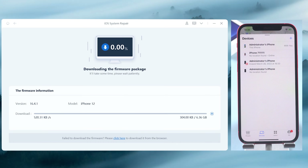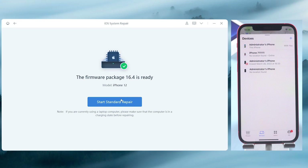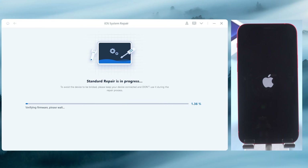Choose Standard Repair to protect your data. Click Download, then click Start Standard Repair. Your iPhone will be updated to the latest iOS in the process.